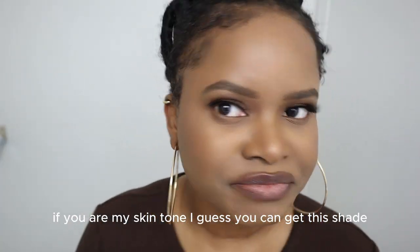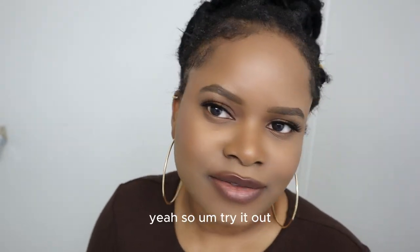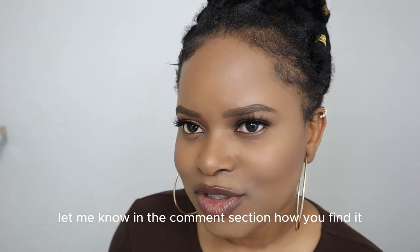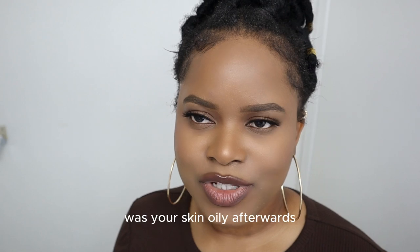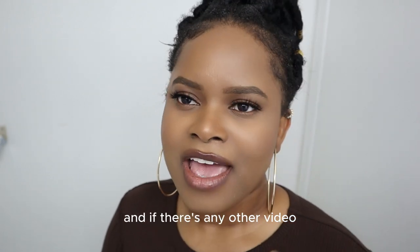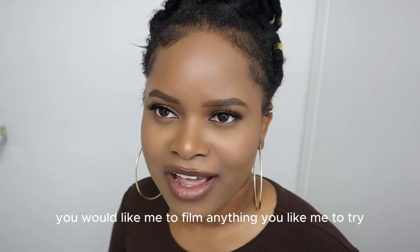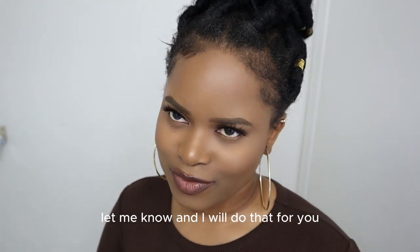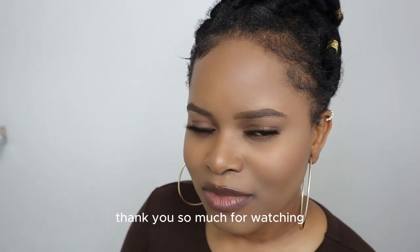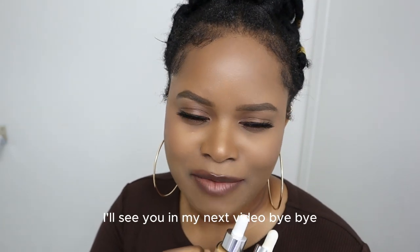If you are my skin tone, I guess you can get this shade. Go try it out and let me know in the comment section how you find it — do you like it, was your skin oily afterwards, how long did it last? Let me know in the comment section, and if there's any other video you'd like me to film or anything you'd like me to try, let me know and I will do that for you. Otherwise, I'll see you in my next video. Thank you so much for watching — subscribe, like, share. I'll see you in my next video. Bye!